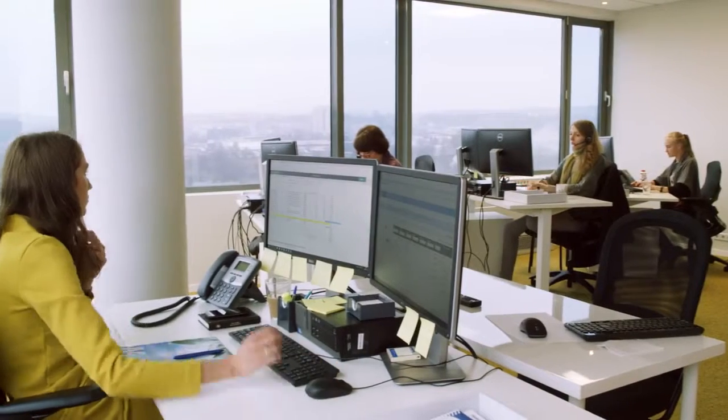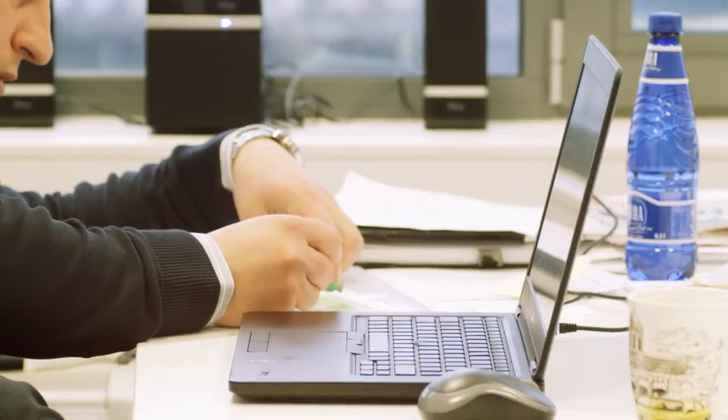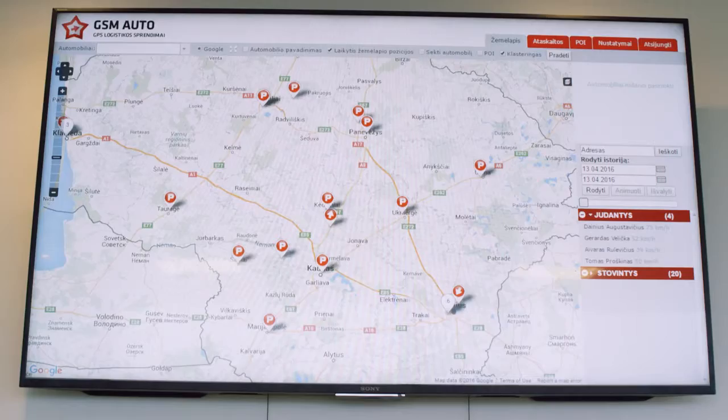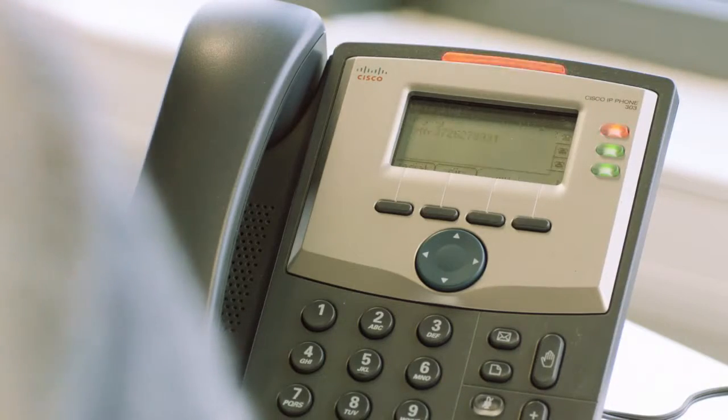No one said the launch would be easy, but after the rain comes sun. With a little time teaching the machines to communicate in Lithuanian, teaching shop staff how to maintain the RVMs, and letting the public get used to the new system, everything was up and running.